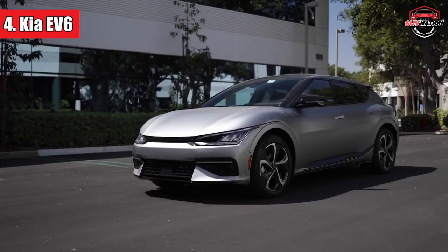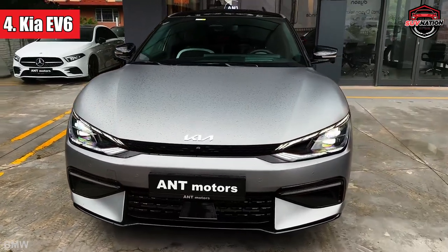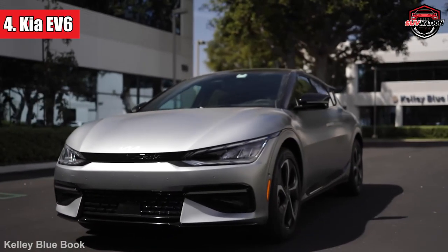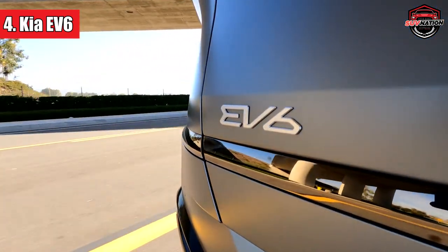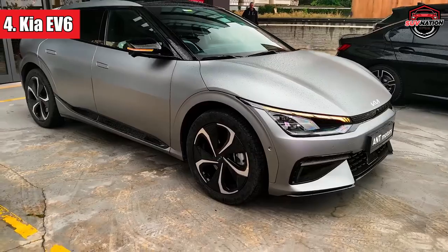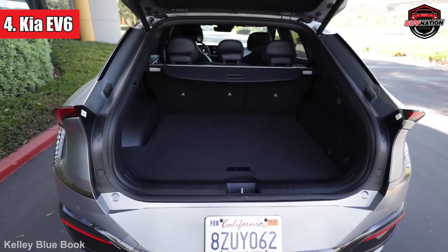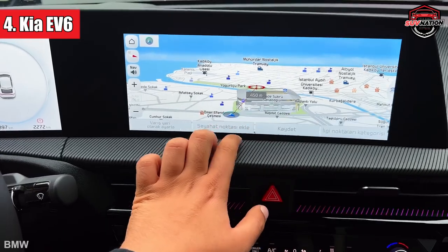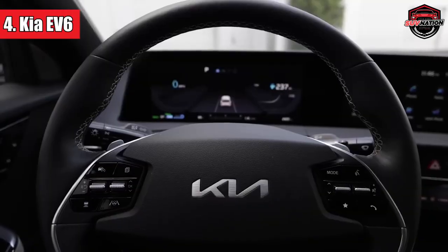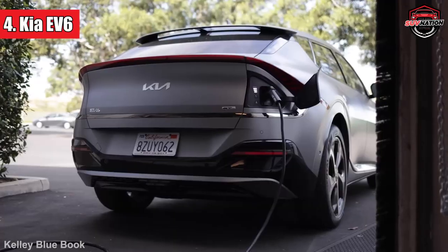Number 4: Kia EV6. Zooming into the fourth spot, the Kia EV6 doesn't just drive — it glides, making every journey feel like you're floating on a cloud. Sharing its DNA with the Genesis GV60 and Hyundai Ioniq 5, the EV6 is like the fun cousin in the family who always has the best stories. Its interior feels like a cozy living room on wheels, with impressive space. When it comes to performance, it's like that quiet student who unexpectedly tops every exam — with impressive range and a zest for the road.